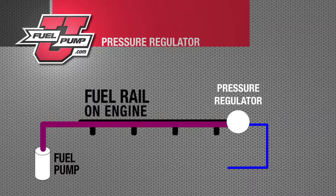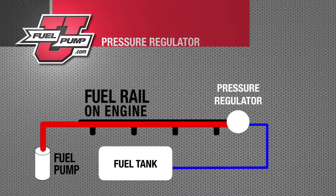A fuel pump is designed to make volume, and when that volume is restricted, we create a pressure.